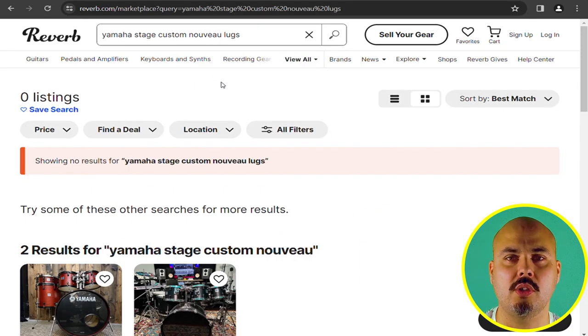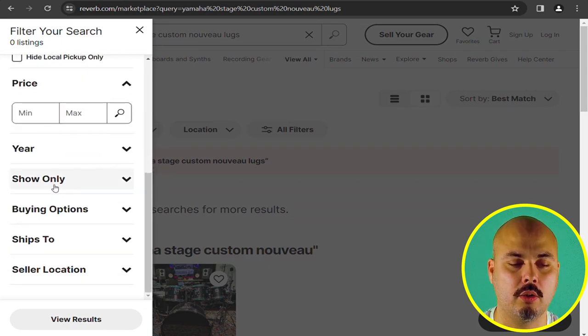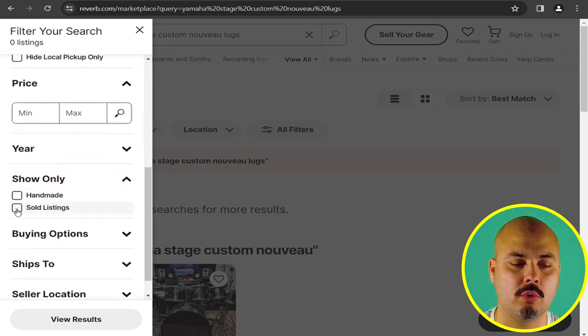If it's a rarer find, you see nothing — like in this case. So go to All Filters, then scroll down, click on Show Only, and mark Sold Listings.